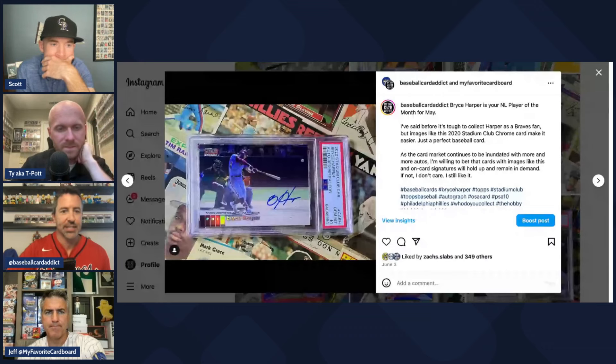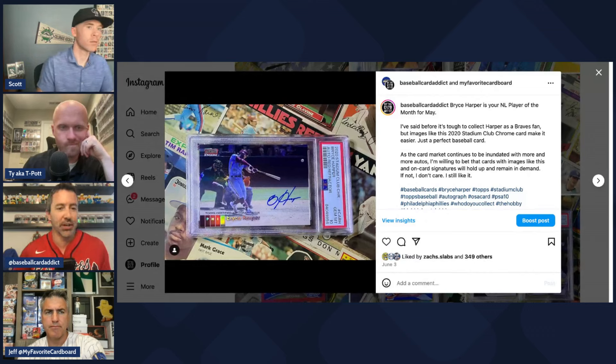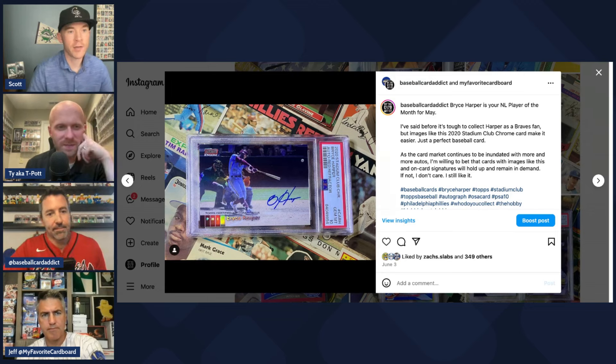One thing that might be depressing Mookie's values in general is the lack of autographs. For example, there's a beautiful Stadium Club Chrome Bryce Harper card with one of his best images — you just can't pull a Mookie auto out of a 2020 or 2024 pack; they simply aren't in there. That makes collectors less interested in current Mookie releases, because at this point everyone wants the autos, and Mookie has been a Fanatics exclusive.